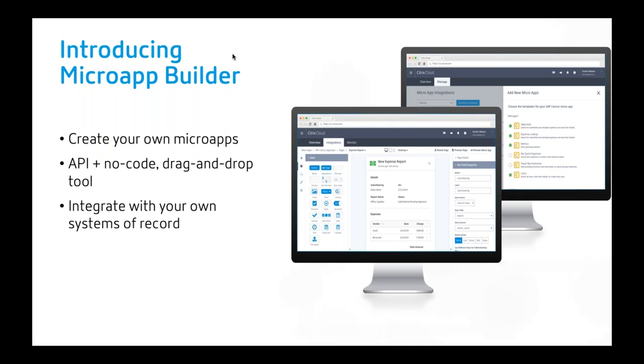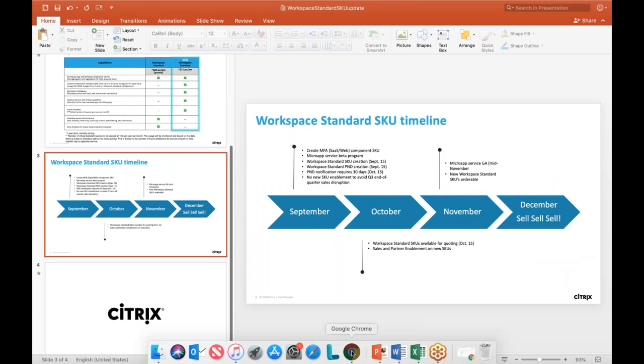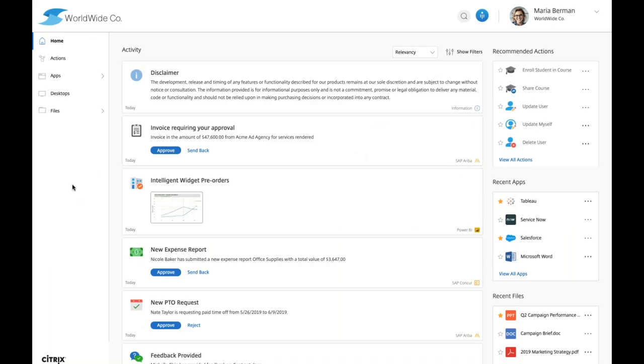Now I'm going to give you a quick tour for the next five minutes and then hand things over to Eric to go over the PrinterLogic content. This is the UI for the new workspace app with workspace intelligence. The micro app service will be included in workspace premium and premium plus — if you already have those, you'll get this for free. If not, it's a good reason to think about upgrading.